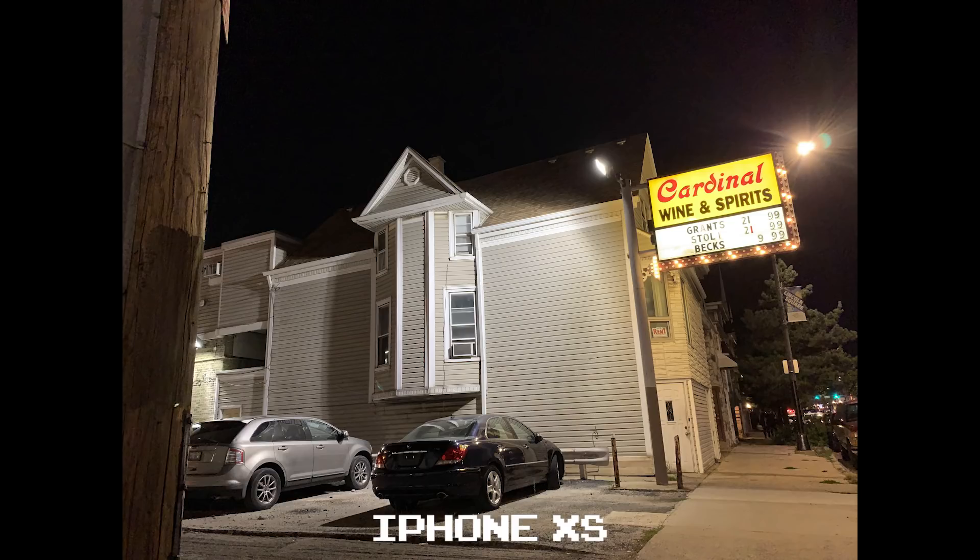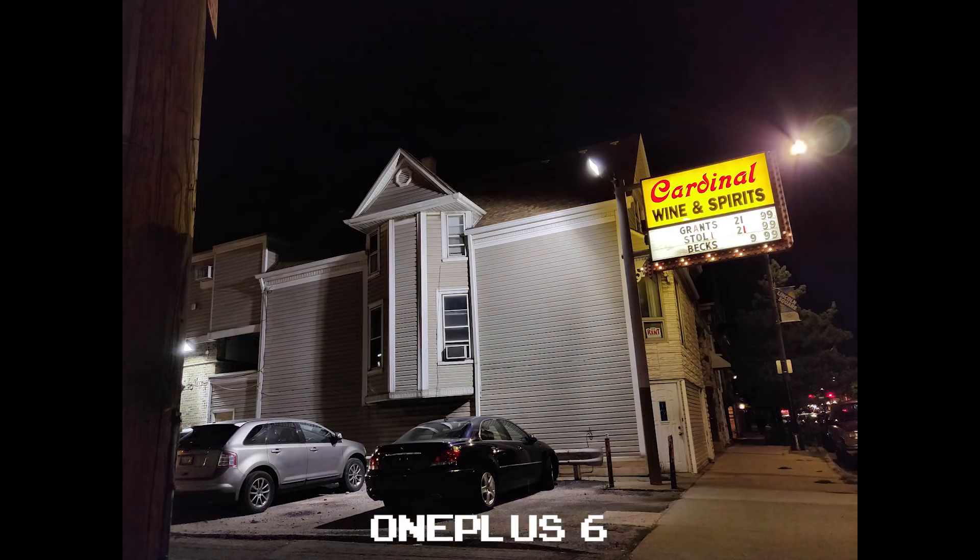Out of all four of these shots, the iPhone XS comes off as the most washed out. There's just a haze throughout the entire picture that makes it unappealing. The OnePlus 6 has a little bit of that haze too on the upper right where the street lamp shines, but it contains itself there.